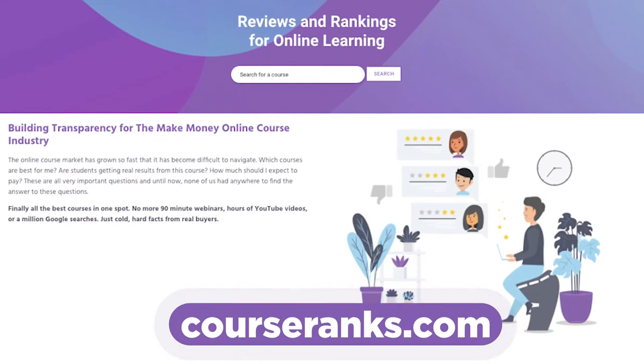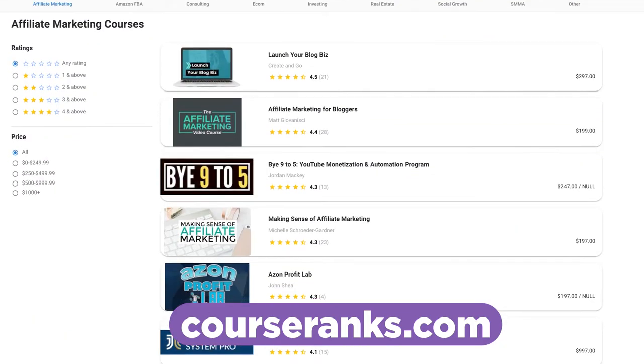One more thing before we get into it: if at any point during this video you decide you want to buy a course, make sure you go to Course Ranks first, check out the reviews, and then use the button on Course Ranks to click through to that course. We have affiliate agreements with a lot of the courses on Course Ranks, and when you buy through them, it really helps support this community and brings more transparency to an industry that's plagued with false advertising and predatory marketing.